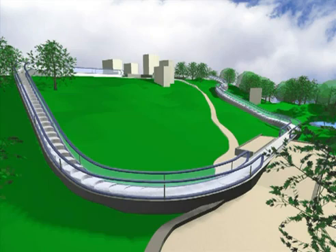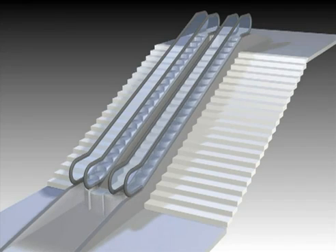With the Levitator, architects are able to create escalators in whatever shape they want, as a ride around a theme park or on top of an existing staircase, for example.